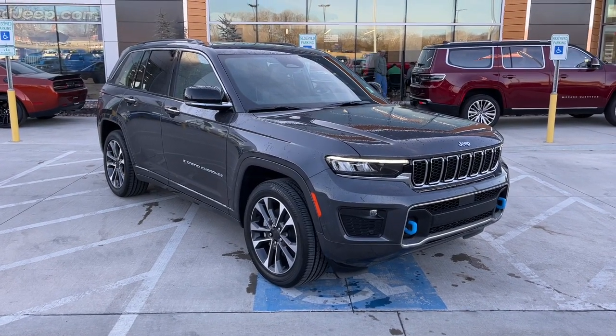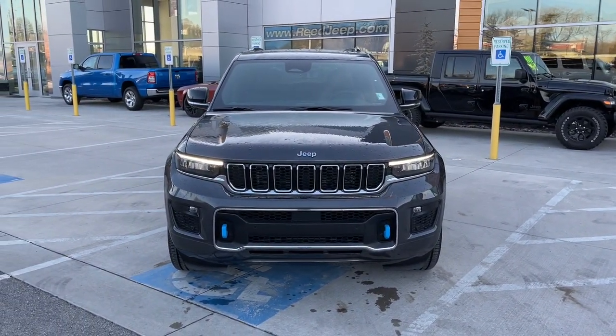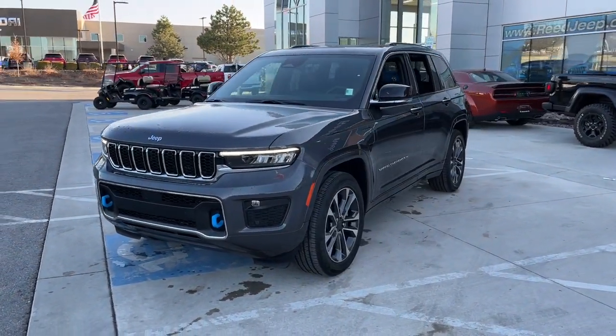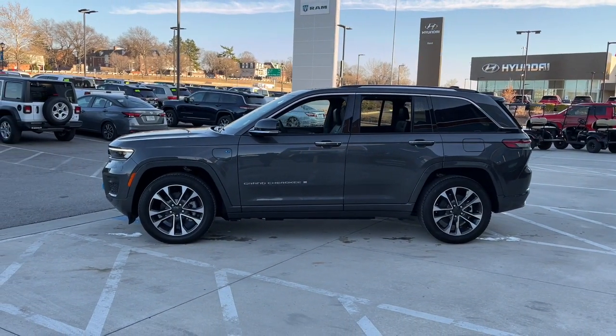You will be amazed by this 2023 Jeep Grand Cherokee — the stylish all-terrain SUV that blends comfort, high performance, and rugged capability. The following are some of this vehicle's highlighted options: panoramic roof, navigation system, hands-free liftgate, heated driver seat, keyless entry, heated mirrors, iPod/MP3 input.